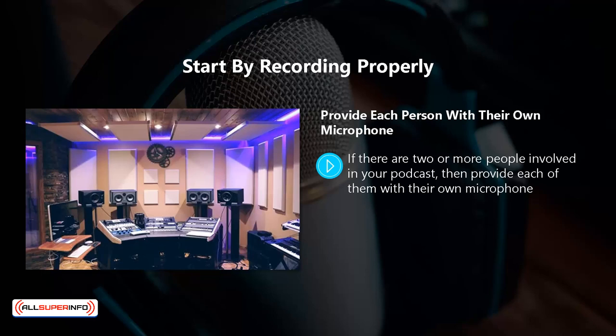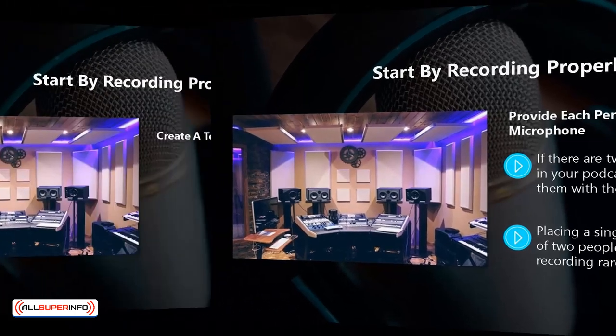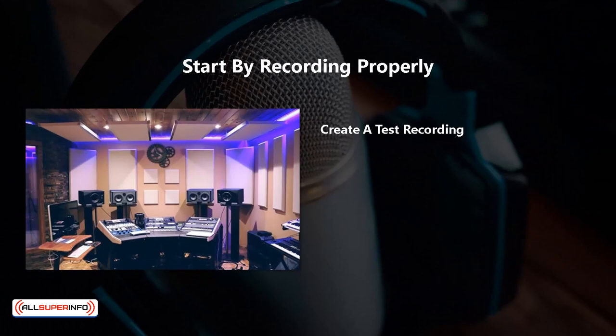Provide each person with their own microphone. If there are two or more people involved in your podcast, provide each of them with their own microphone. You may think that you can get away with sharing a microphone, but the result is not going to be great and you will spend a lot of time editing. Placing a single microphone in the middle of two people participating in a podcast recording rarely turns out well, as people speak at different volumes and one can easily drown out the other.